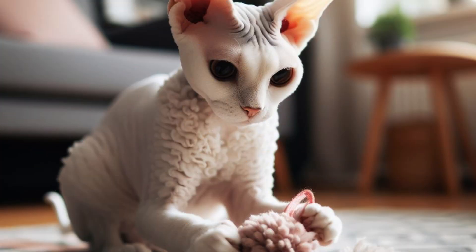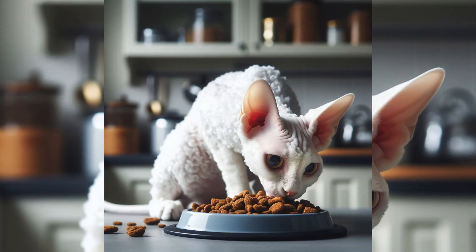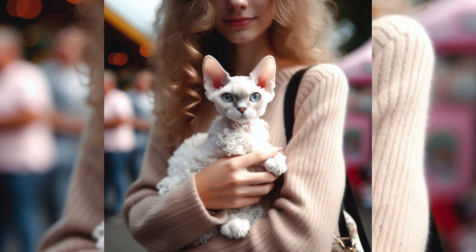The Devon Rex is a unique breed of cat known for its striking appearance and playful nature. The Devon Rex is known for its alien-like appearance, marked by large, low-set ears, big eyes, and a triangular face. They have a thin, wavy coat that comes in a wide range of colors and patterns. They are often called pixie cats due to their unique appearance.